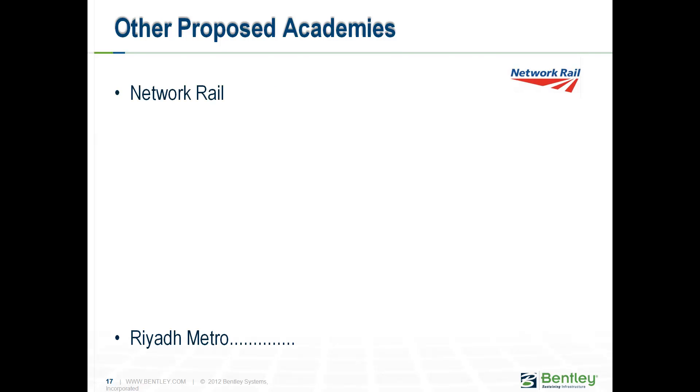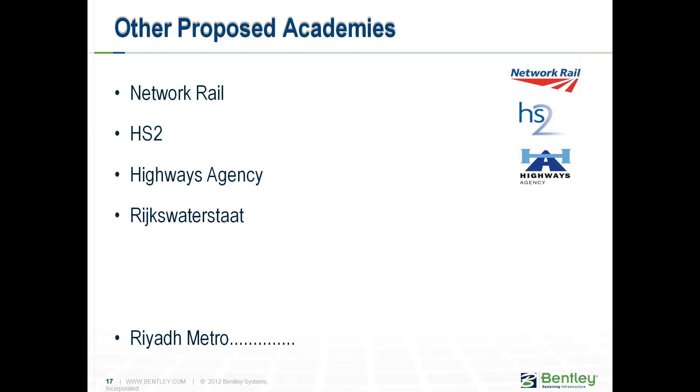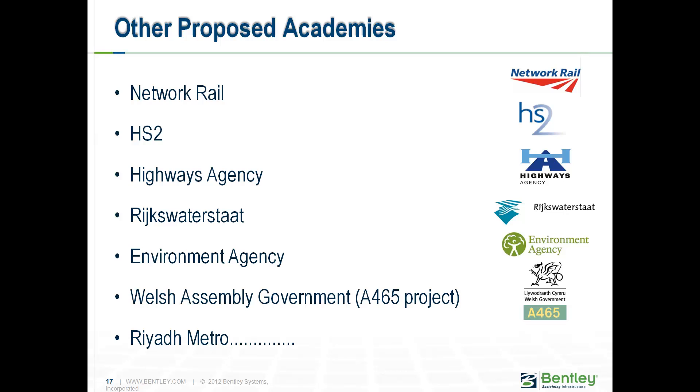We've got plenty of other proposed academies on the way — Network Rail, High Speed 2, Highways Agency, the Rijkswaterstaat, the Farmer Agency, Welsh Assembly Government, and potentially the Riyadh Metro. All have discovered this is the best way to help deliver their vision down to their supply chain and get everybody moving in the same direction.